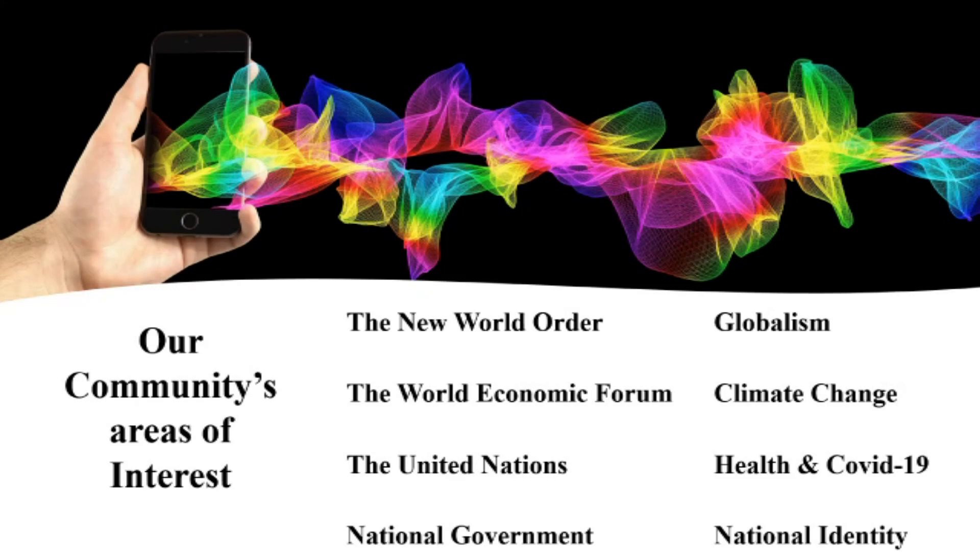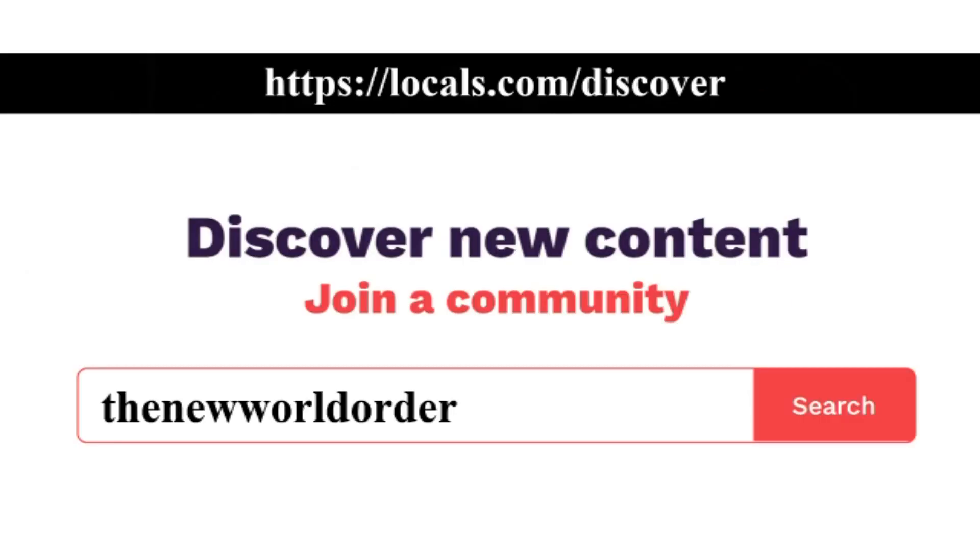Our community combines the topics of globalism, nationalism, climate change, health, and the New World Order. If you would like to join our community, you can find us on locals.com/discover — just enter 'The New World Order.' This link will take you directly to our site.